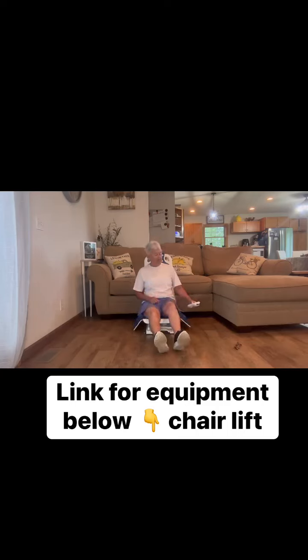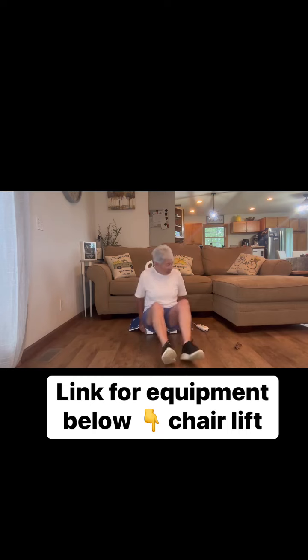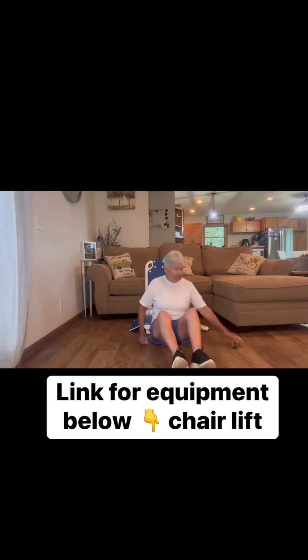She had dropped her glasses on the floor, so she scooted over to the chair, lowered the chair all the way to the floor, so then she's able to reach over and grab the glasses, and then get back on to the chair lift and get back up and onto the couch.